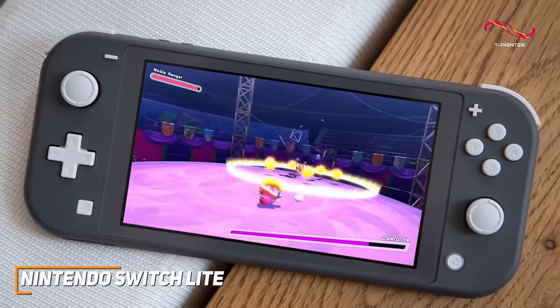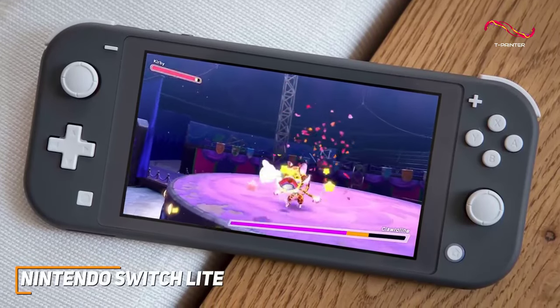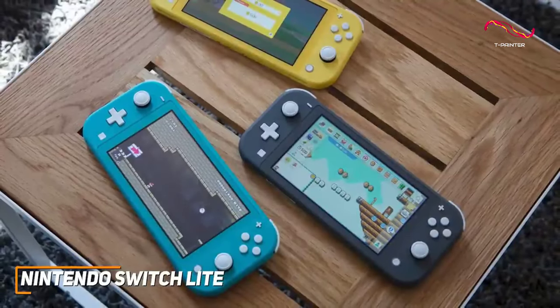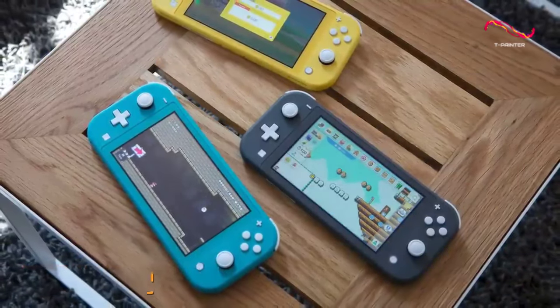The Nintendo Switch Lite is designed to provide a portable and convenient way to enjoy your favorite handheld Switch titles wherever you go, and it features a solid display and a solid amount of battery life to keep you playing. If you don't want to splurge on a high-end handheld gaming console and just want a quality model that can be used anywhere, this is a great choice.